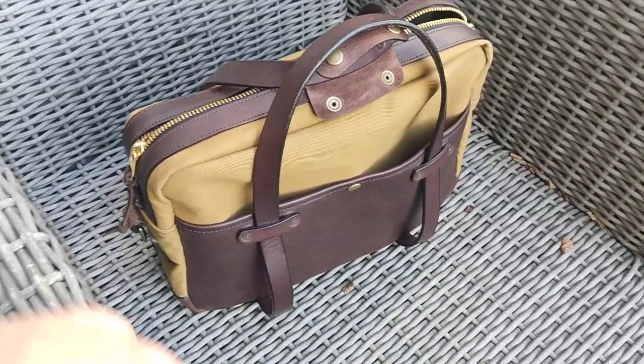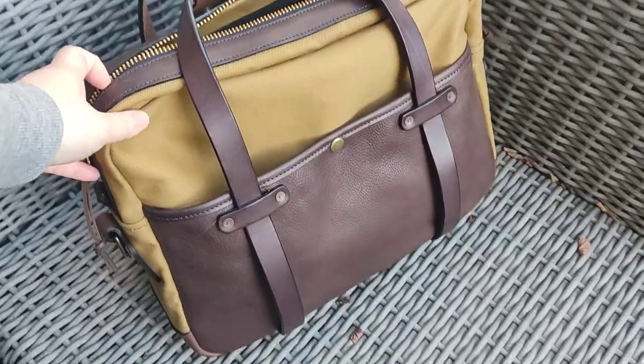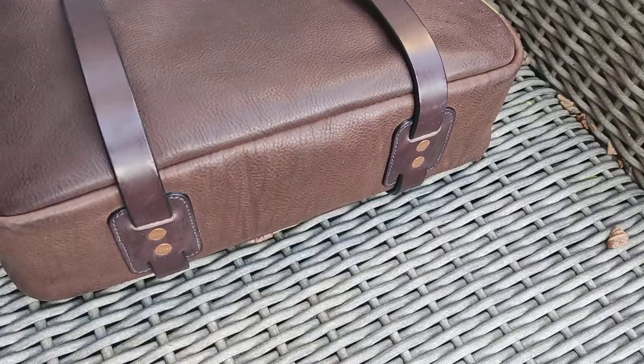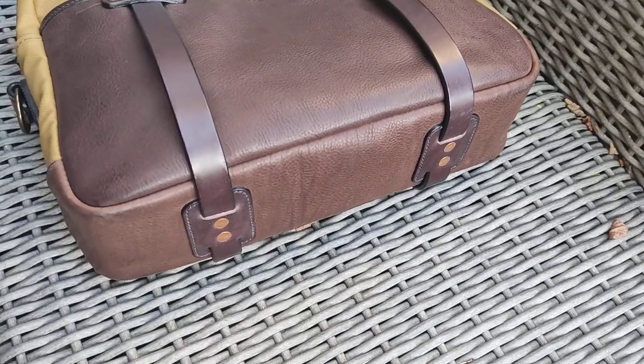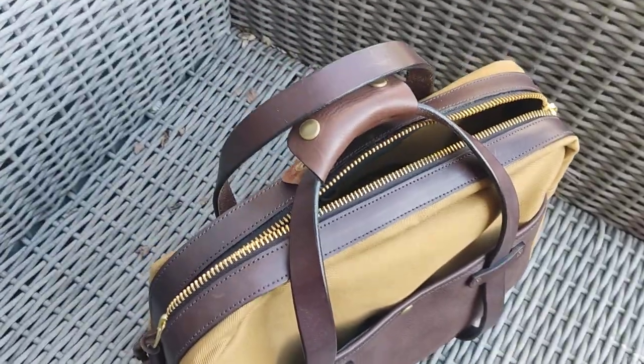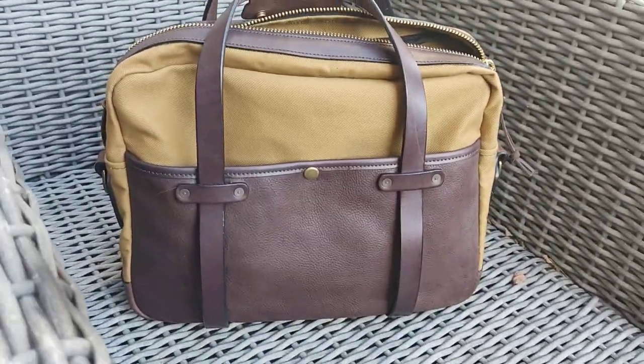Still use it daily — a month now — and holding up really well. Bottom here: no scuffs, no scars. Just a really well-made briefcase.